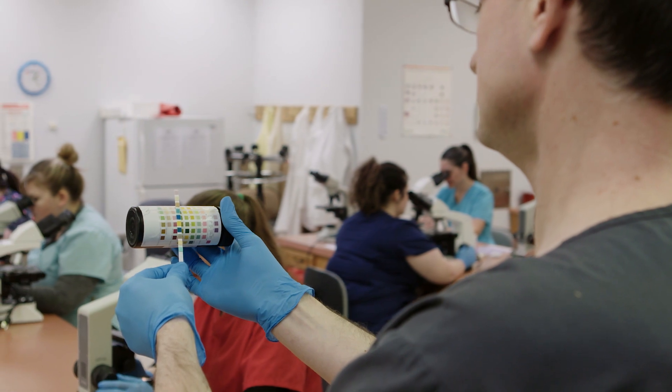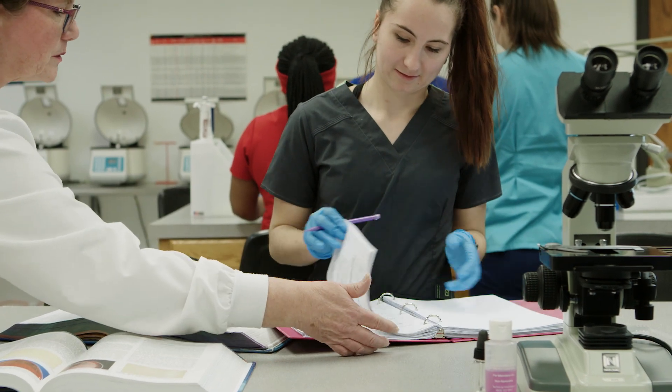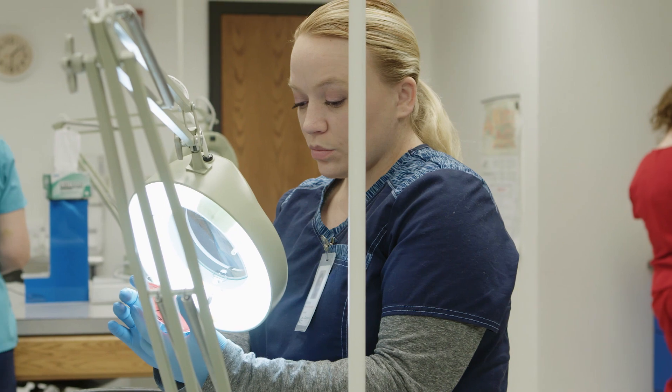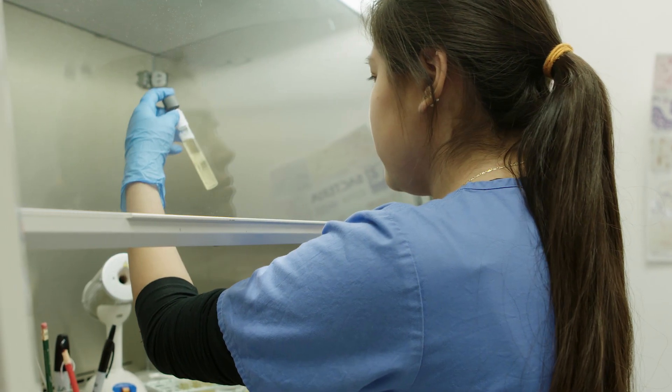We have teachers that have worked in the profession but have also taken education classes, so they know how to teach the material but also can give you the backstory on what actually goes on in the lab and how to apply what we're learning in the book to what we do.